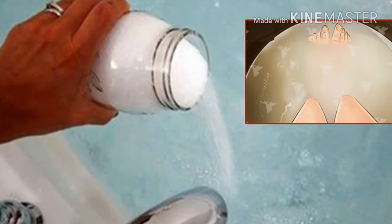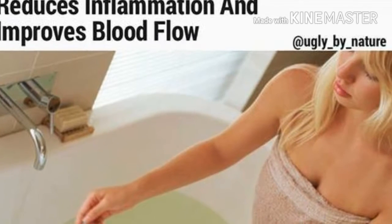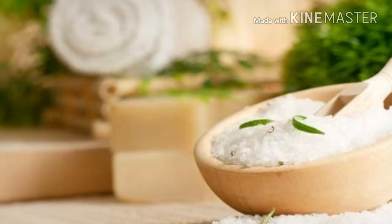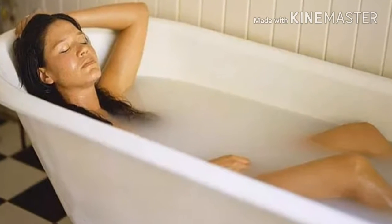Remember, you shouldn't use soap with an Epsom salt bath as it will interfere with the action of the minerals and the detoxification process. Try to rest for an hour or two afterwards — unless you have arthritic joints, in which case you will want to stay active as much as possible to prevent congestion in the joints. We really hope you find this video helpful — don't forget to share it with your friends and family!